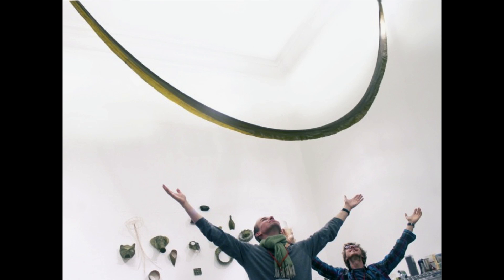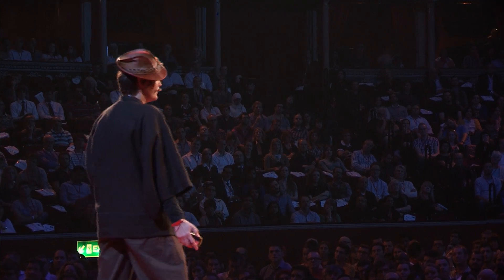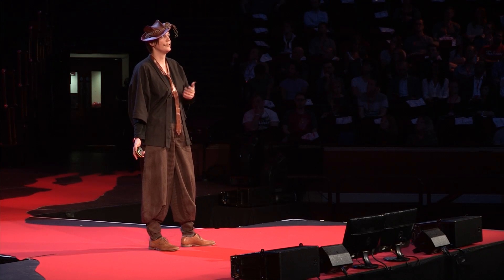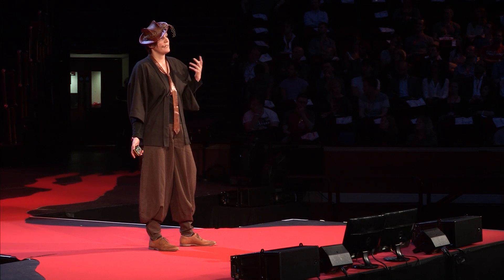I discovered this brown algae as a material when I was artist-in-residence in Japan in 2007. Kelp is farmed and eaten all across Asia, but we also consume it every day in toothpaste, in ice cream, as a gelling agent. It makes our hair look shiny in shampoo, and it makes it possible for us to swallow our pills as kelp casings.